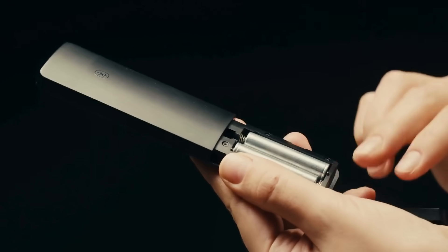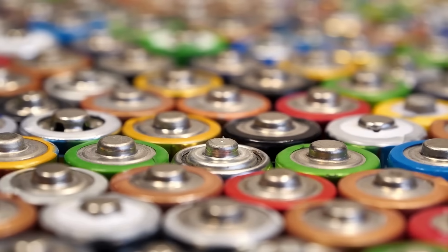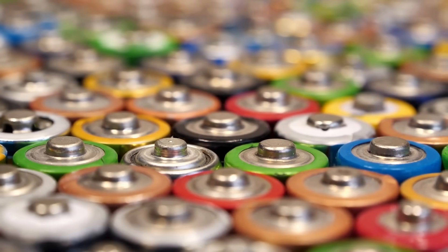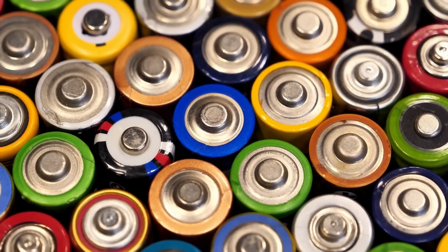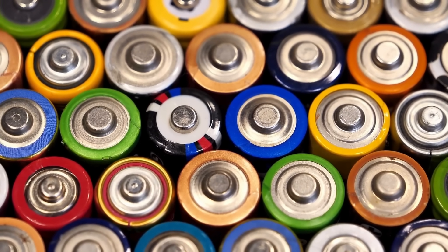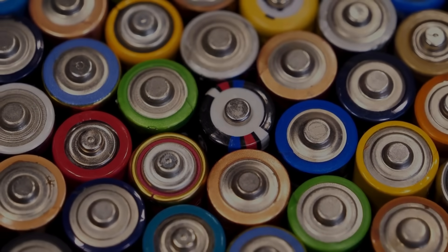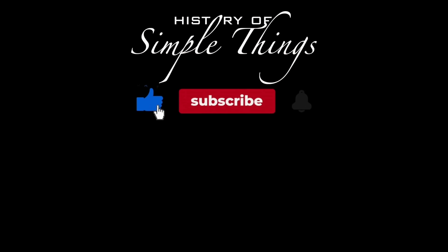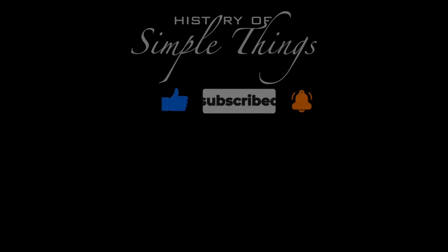So next time you swap out a pair of AA batteries in your TV remote, you'll know the story behind those letters. What seems like just a random code is actually a snapshot of battery history, standardization, and the way technology evolves. Thank you for watching — if you have suggestions for our next video, feel free to share them in the comments below. Don't forget to like, subscribe, and stay tuned for more stories woven through the smallest details.